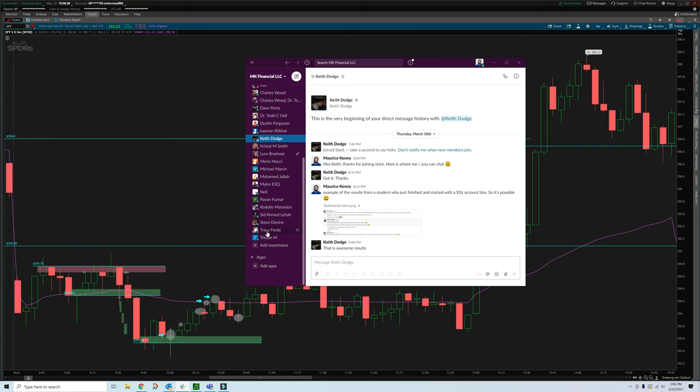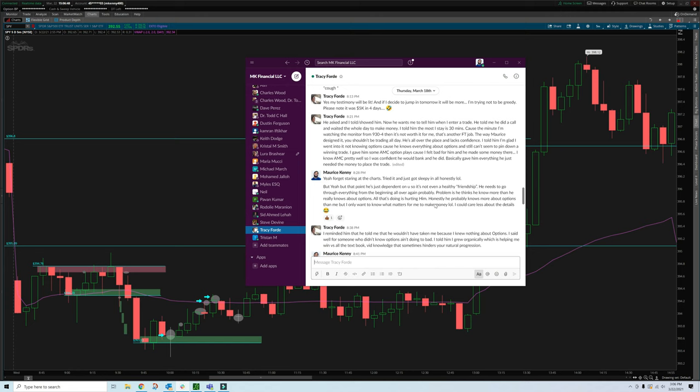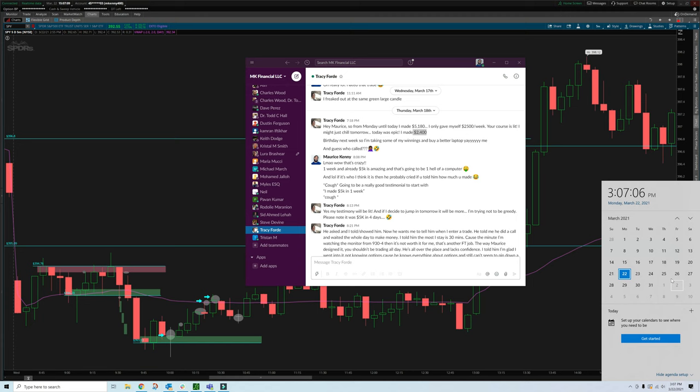Tracy's a good example — this was literally last week, March 18th. She's doing the same exact strategy. Long story short, she made five grand just that single day on March 18th. And on Thursday she made $2,400 from using this exact strategy.